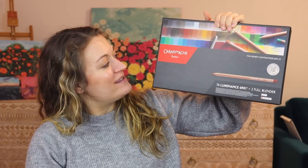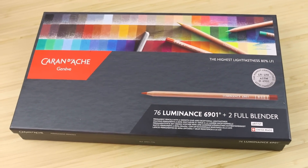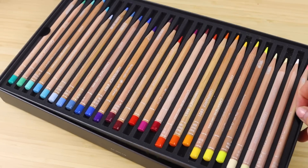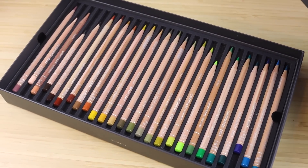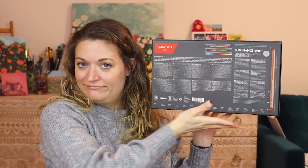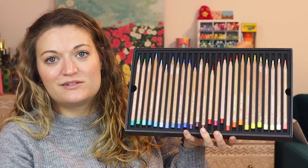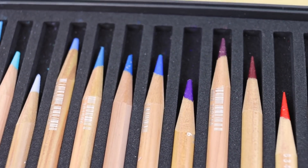First things first, we have these Caran d'Ache Luminance colored pencils — this is the 76 set and it also comes with two blenders. These are probably the highest quality colored pencils I have ever experienced. They are highly pigmented and very lightfast, and there's a bunch of information about lightfastness on the back of the box if you like to geek out about that. I love the natural raw wood look with the color at the bottom and top — it's just so pretty. There are different trays that lift out and it's padded very well. I really love these and I've used them in many videos.